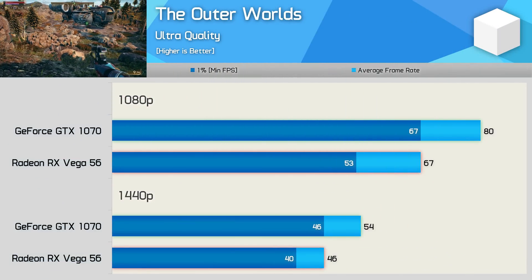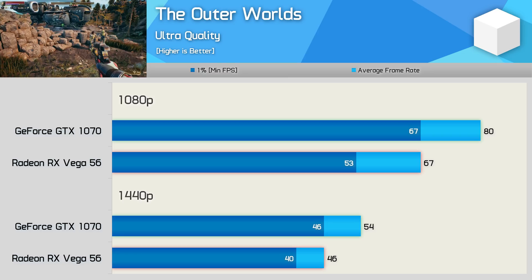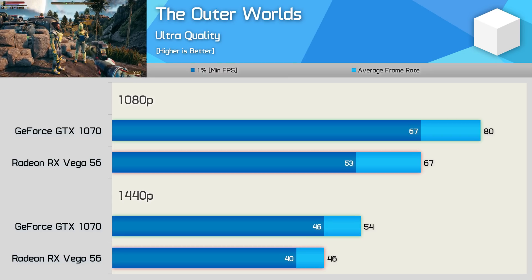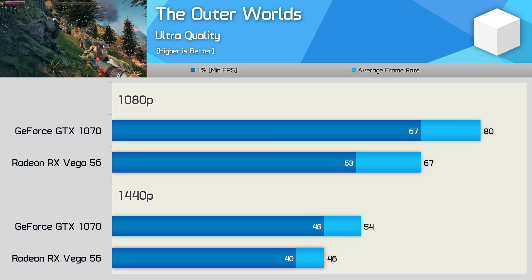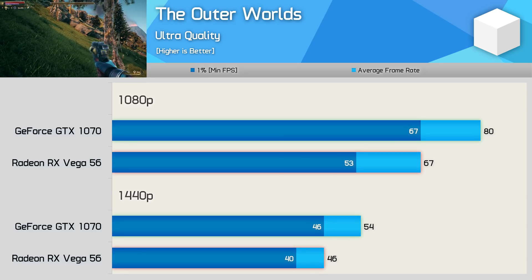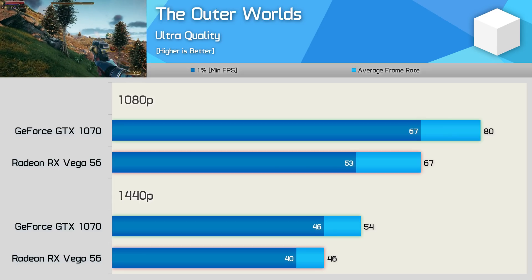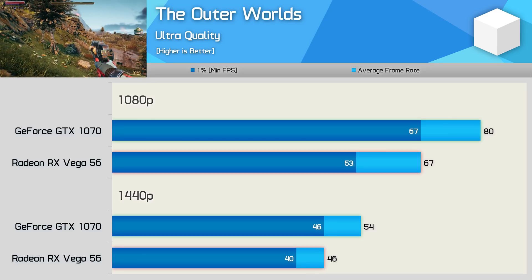The Outer Worlds is an interesting inclusion — a new title using the popular Unreal Engine 4 — and the GTX 1070 easily beats Vega 56. We know that the Unreal Engine has been optimized for Nvidia hardware, and while AMD can get solid results with a lot of time and effort, by default performance isn't great, handing Nvidia an almost 20% win.